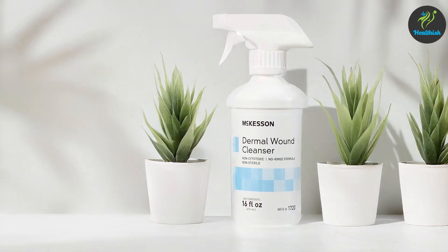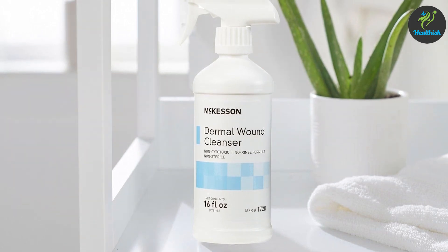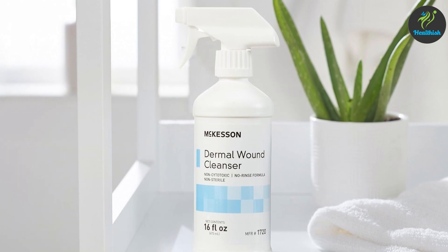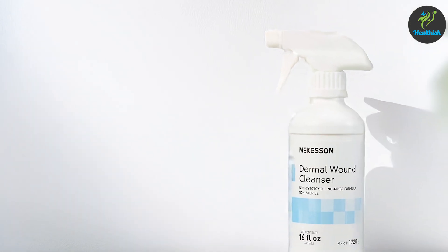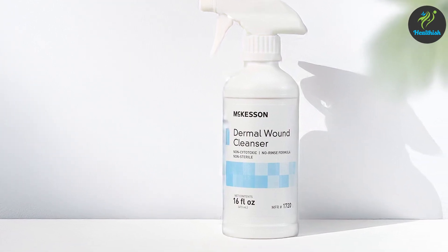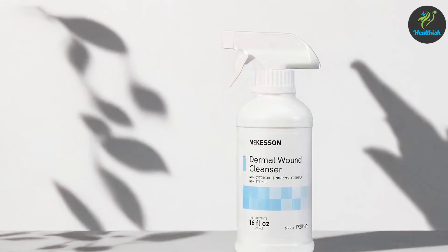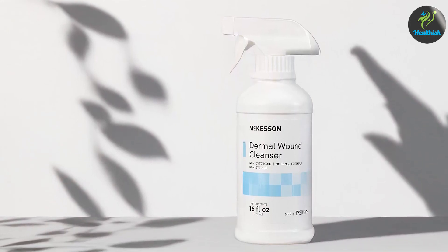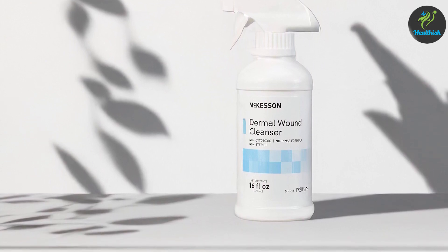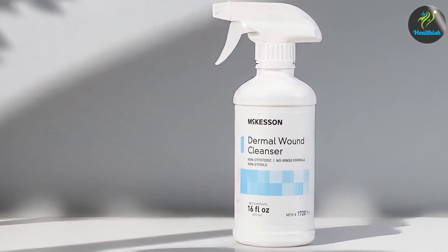Usability is enhanced by the rinse-free nature of this cleanser, which simplifies the wound care process, especially when rinsing with water is not feasible. The spray nozzle ensures even application, making it easy to use on various wound types and sizes. Durability is maintained by the robust bottle design, which keeps the cleanser fresh and effective over time. The effectiveness of McKesson Dermal Wound Cleanser is well-regarded, with users reporting significant improvements in wound cleanliness and healing. This rinse-free option is perfect for those seeking a hassle-free and efficient wound care solution. That wraps up our reviews of the best antiseptics for wound care.